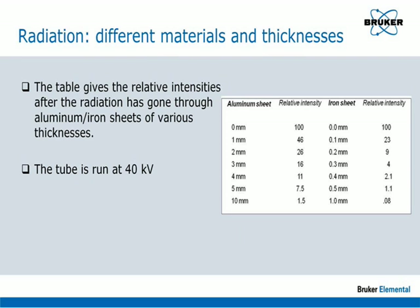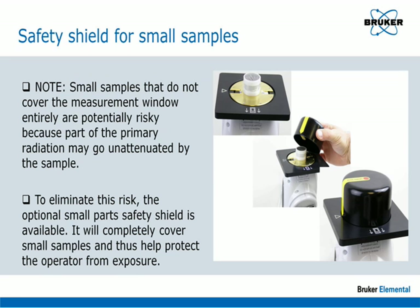Similarly, if the sample is a liquid or powder, there is a significant chance that the source radiation will penetrate the sample and exit the back. To compensate for small samples which do not completely cover the measurement aperture, and for liquid and powder samples, an optional sample cover is available which will satisfy the IR safety interlock and stop radiation from exiting the analyzer. It is recommended that this cover be used whenever the sample geometry allows.